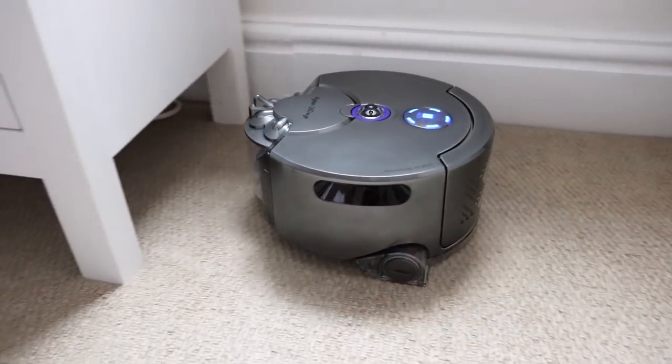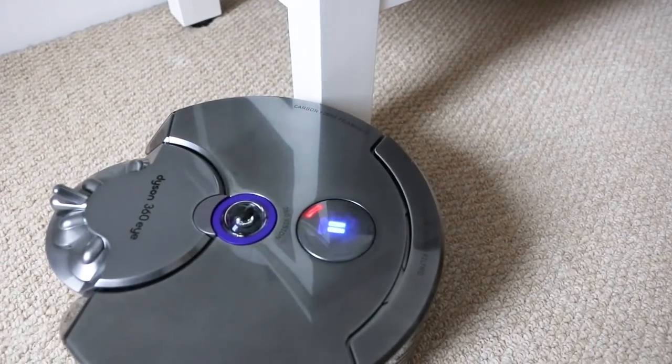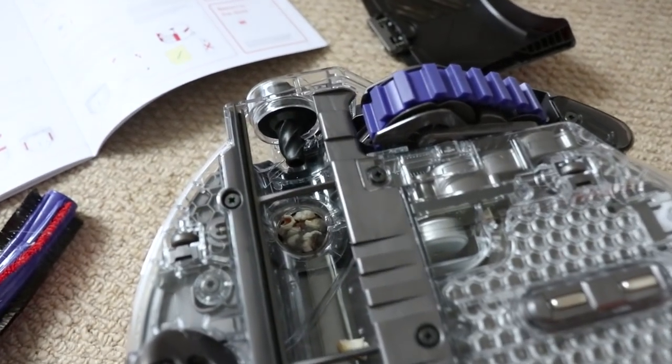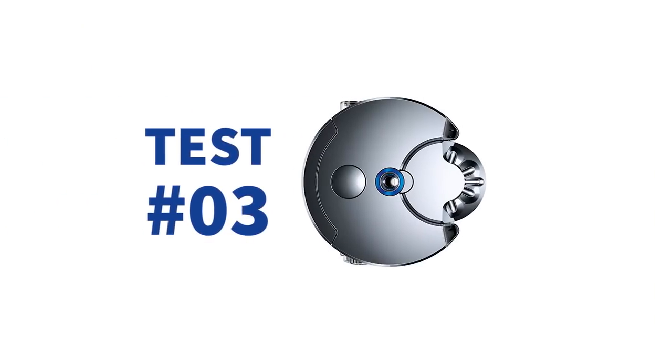Furthermore, the Dyson does hit furniture quite hard when heading for it straight on. And unfortunately, after this test, the 360i did suffer a blockage from the earlier popcorn test, involving tweezering out popcorn from its insides.